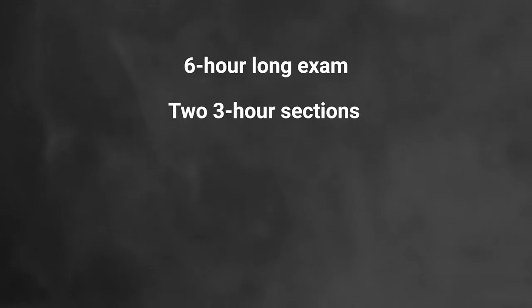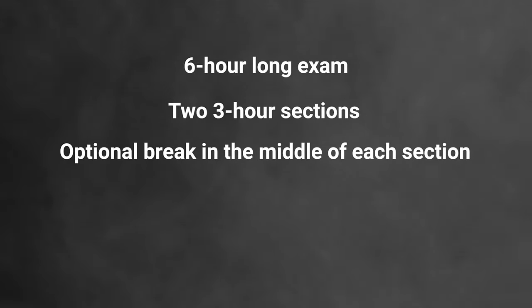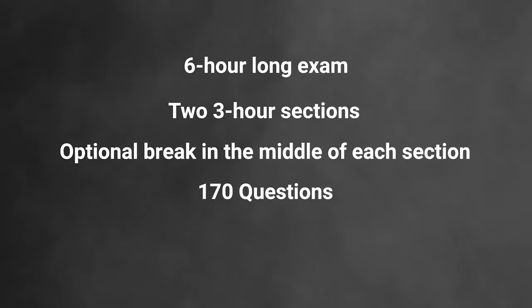Starting off with the basic info: we're looking at about a six-hour-long exam. You've got two three-hour sections, and then each three-hour section has an optional break in the middle of it. You've got 170 questions, which shakes out as a 42-question subsection, a 43-question subsection, then your break in the middle, then another 42 and another 43. Once you get to the end of a subsection, you can't go back to the last one.